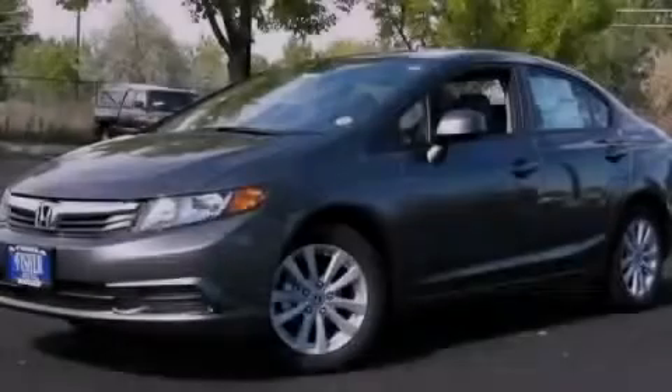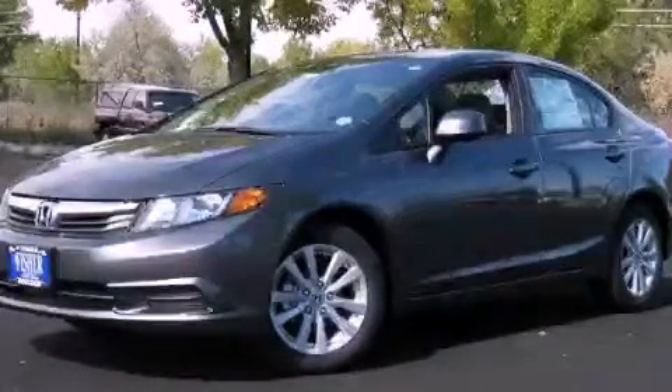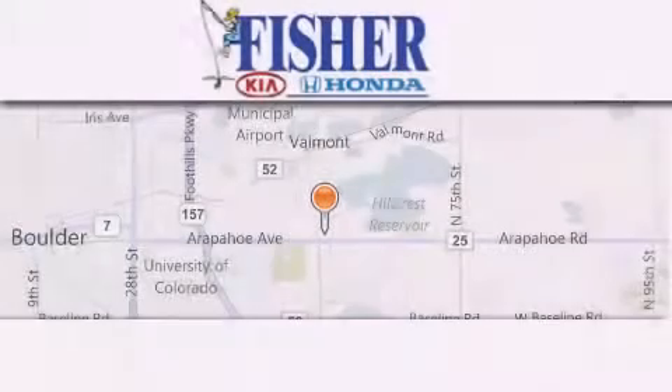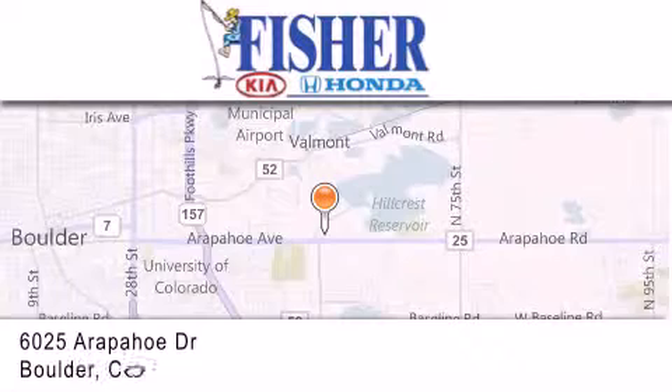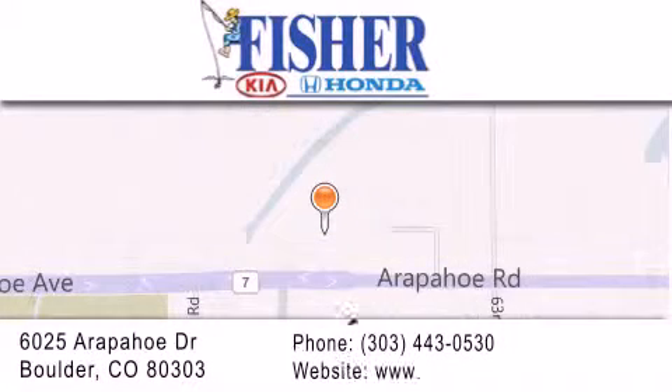Contact us today and schedule your opportunity to see this automobile in person. Fisher Auto is located at 6025 Arapahoe Drive in Boulder. Our goal is to exceed all of your expectations to ensure that you'll return for future visits. Have a nice day!